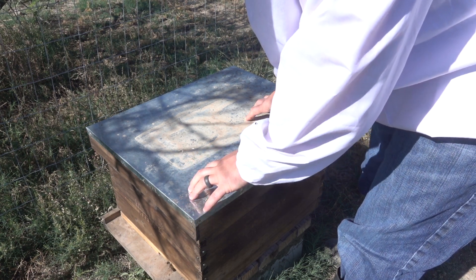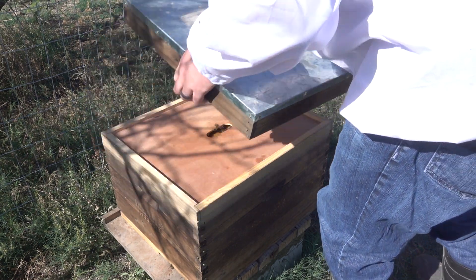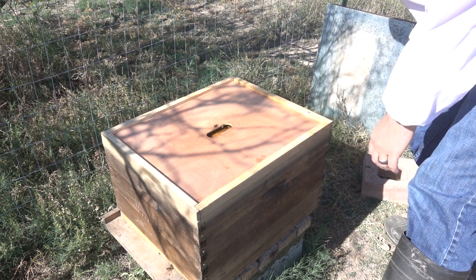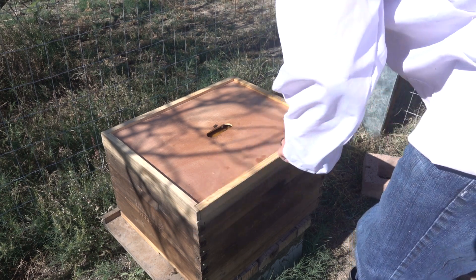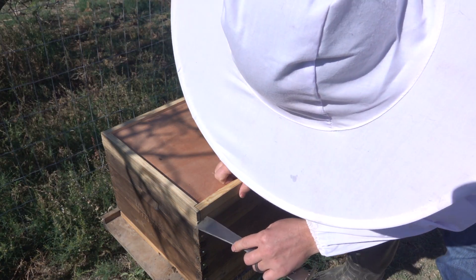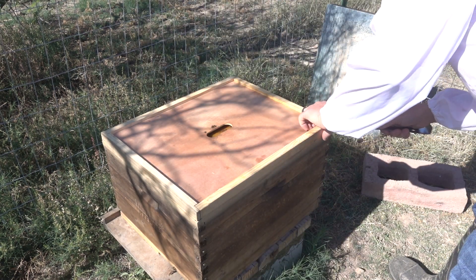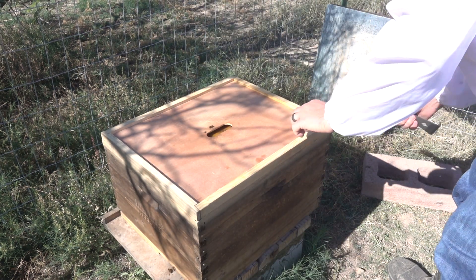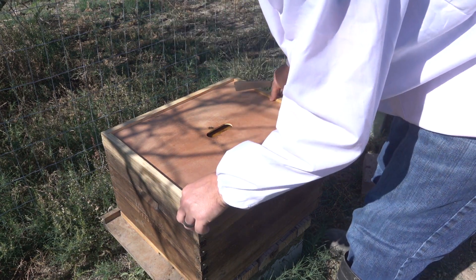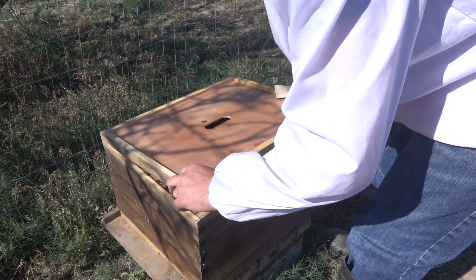I didn't have a huge amount of time to look, so I wanted to come back and see how they're doing. Today is quite a nice day — there's a little bit of a breeze but it's in the low to mid 70s and nice and sunny. It's a good day for doing this sort of thing. This will probably be my last hive inspection of the season because after next week it's just going to be cold.